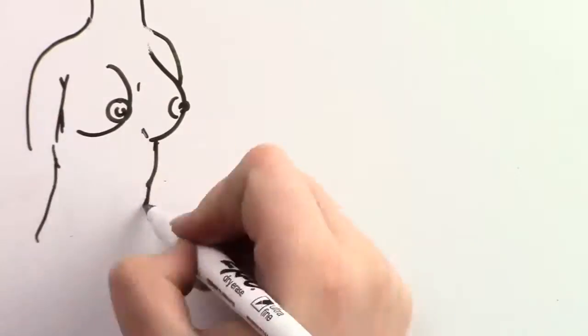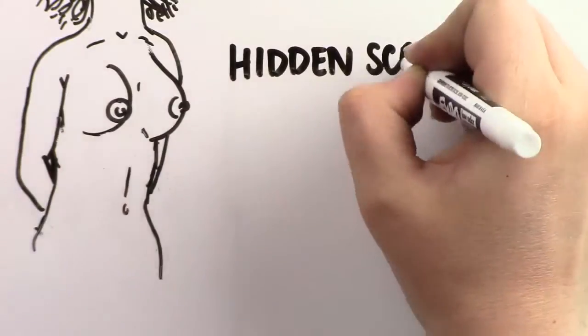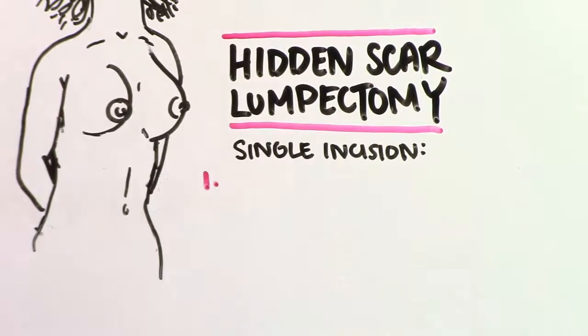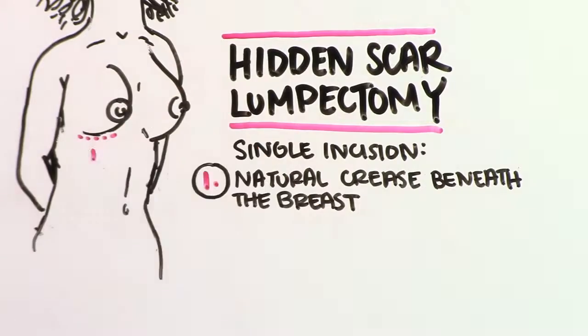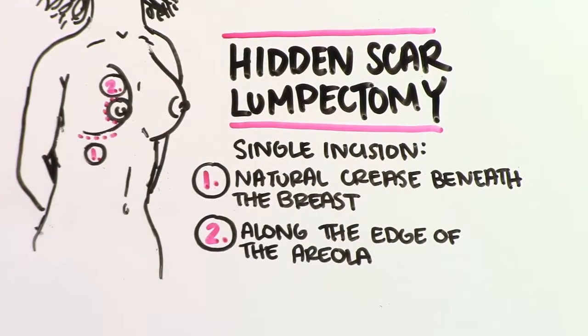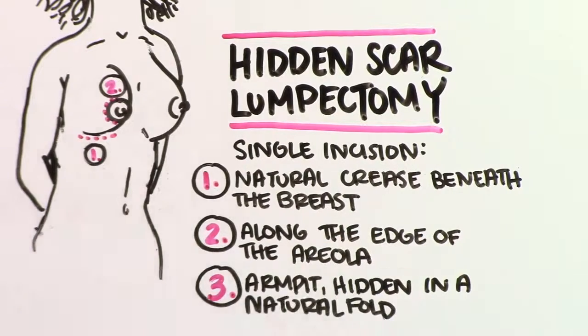There is an alternative to the traditional approach called hidden scar lumpectomy. With the hidden scar approach, your surgeon will perform this advanced surgery through a single incision that is hidden in one of three places: the natural crease beneath the breast, along the edges of the areola which will blend into the areola, or in the armpit, usually hidden in a natural fold.